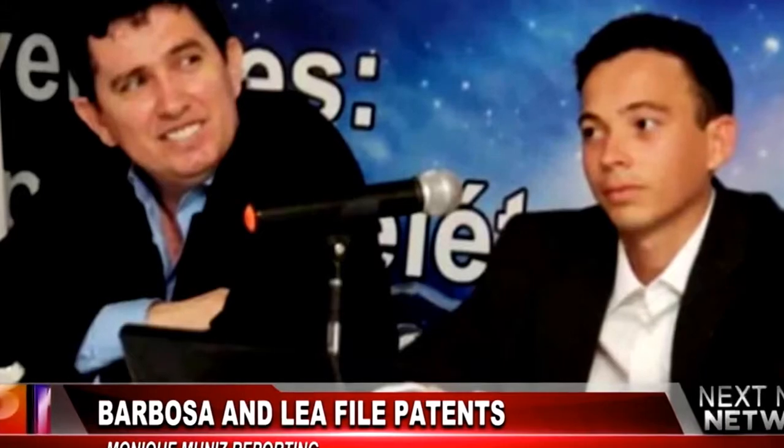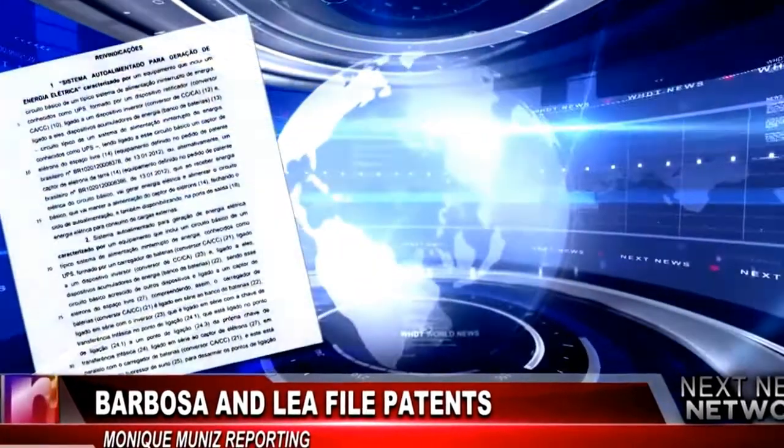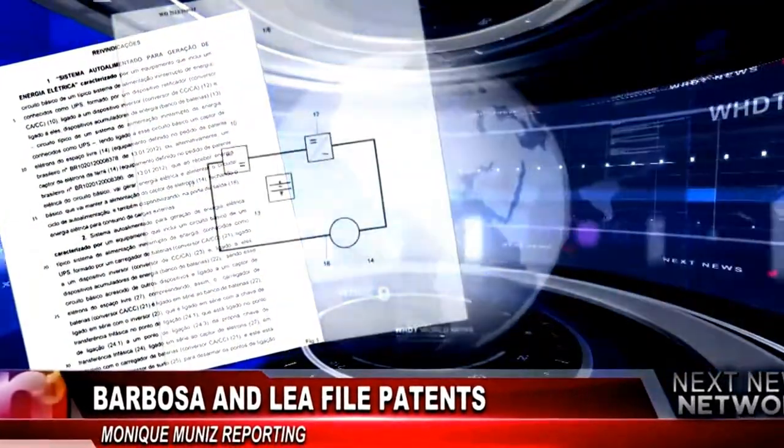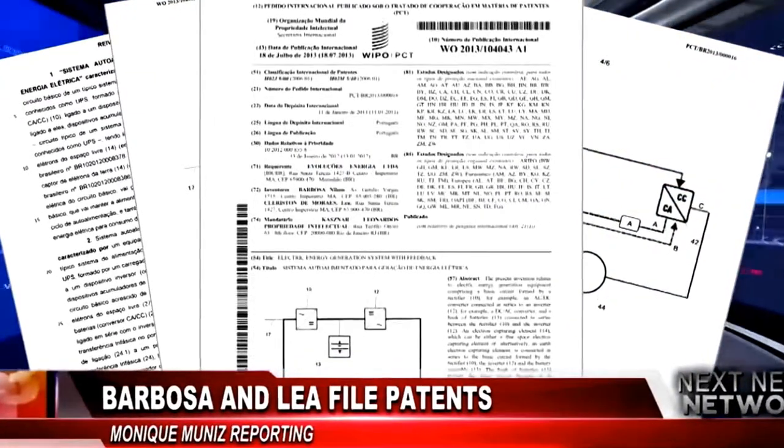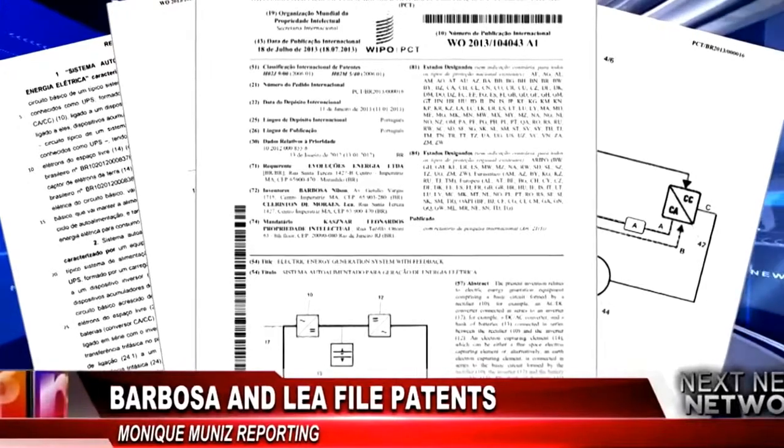A few months later, on July 7th, 2013, inventors Nilsson Barbosa and Clarison Lea filed an international patent on the device stating it will produce free energy. The pair have stated they'll be selling this small device to the people of Imperatriz, Brazil. It's called the Earth Electron Captor Generator.